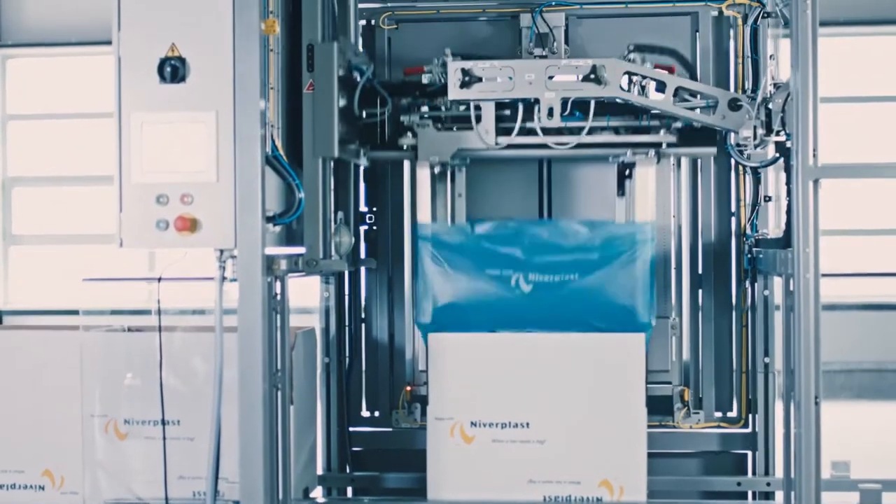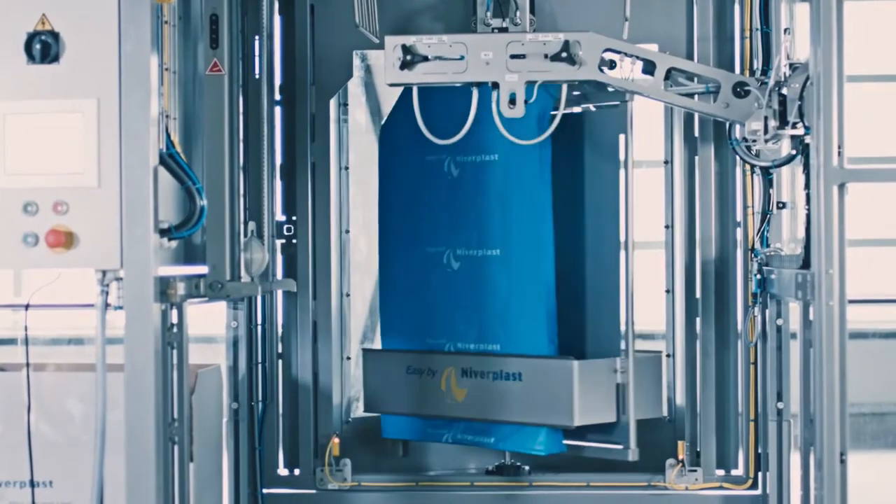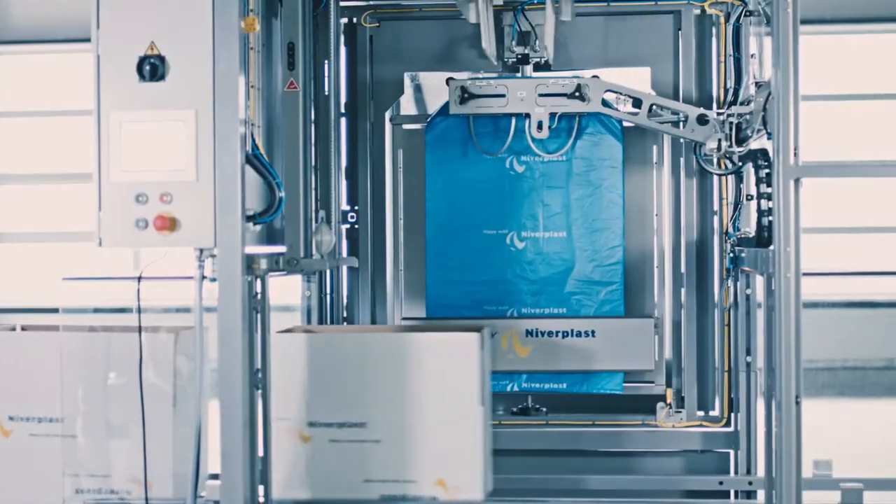The Easyplast doesn't stop at the end of the bags. The bag magazine will rotate automatically and the machine will continue — 24/7, non-stop production.